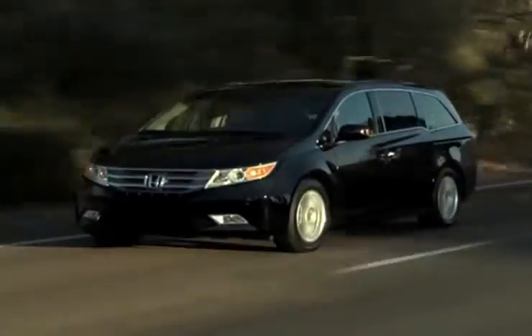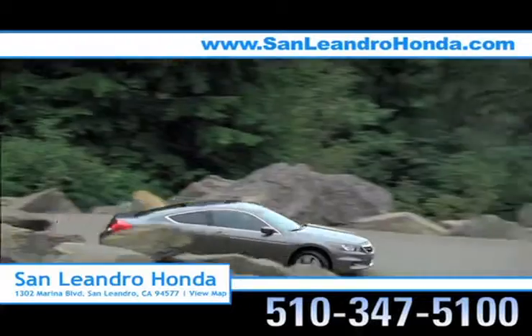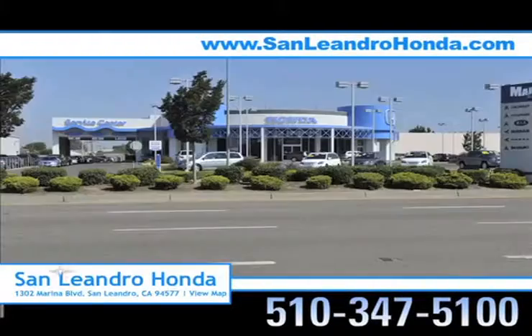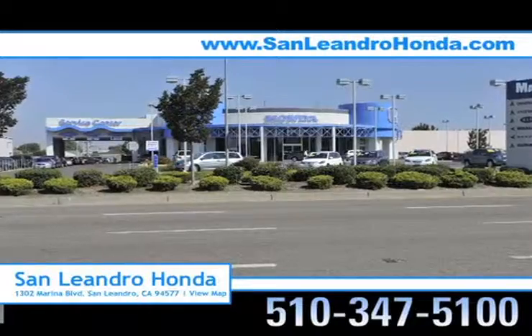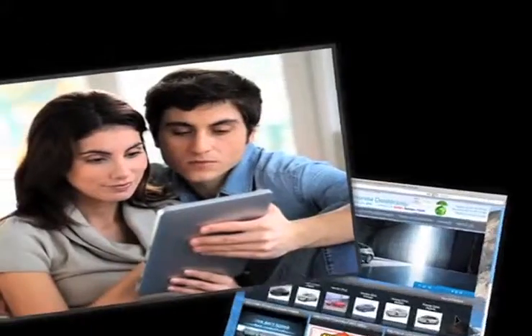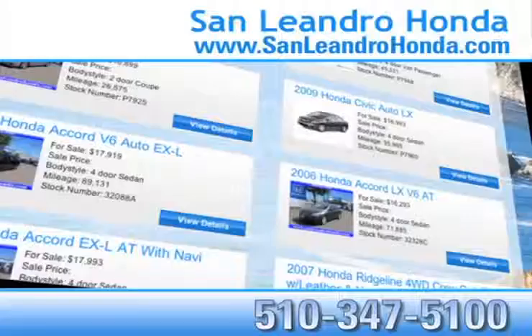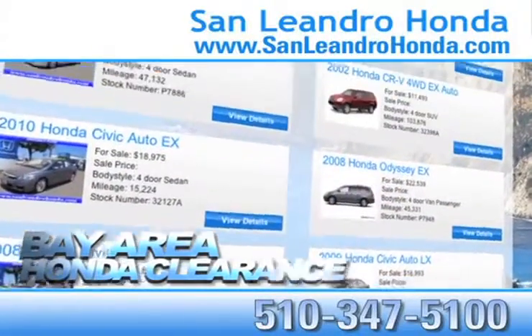For the vehicle that will have the whole family thanking you, there's no better place to buy your next new or used vehicle in the Bay Area than at San Leandro Honda. Visit our virtual dealership at www.sanleandrohonda.com. While you're there, check out our Bay Area Honda clearance.